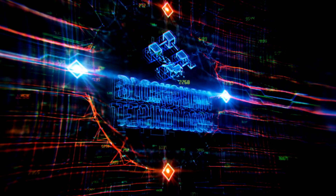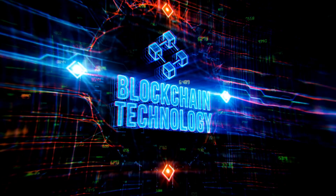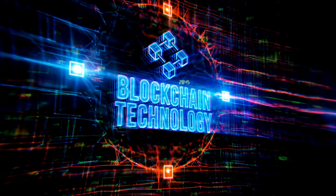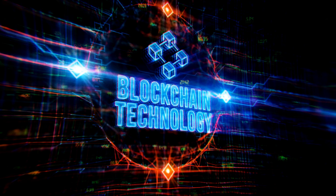To understand how blockchain works, we need to look at a few key elements. The first is the blockchain itself. It is essentially a digital database of information that is available to all the users in the network. It is decentralized, meaning that there is no single entity controlling it. This makes it highly secure.